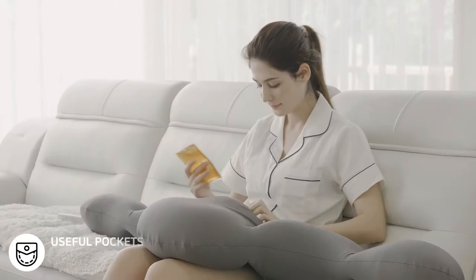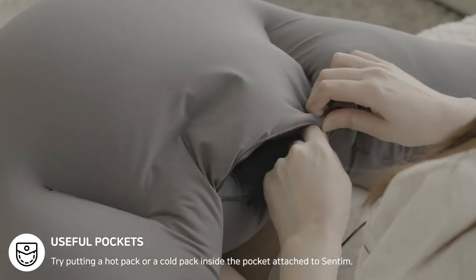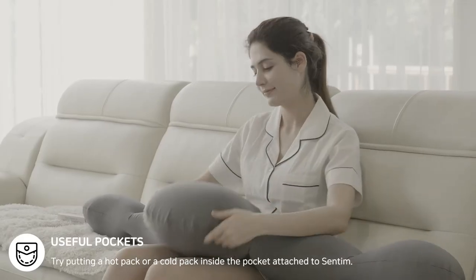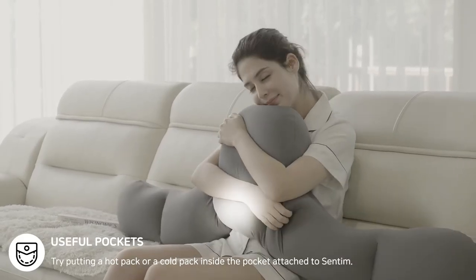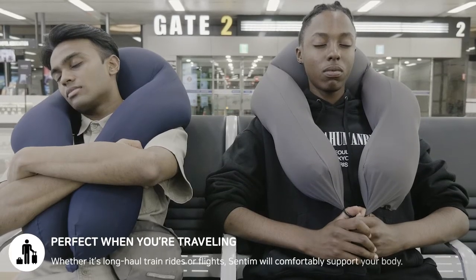Try putting a hot pack or a cold pack inside the pocket attached to Centim. Centim will always make you feel pleasant and comfortable, even in the hottest or coldest days.